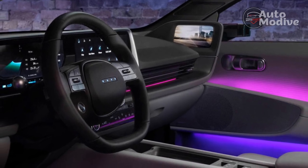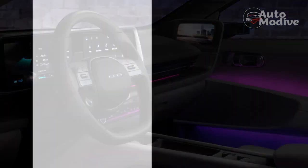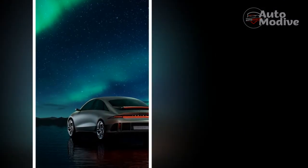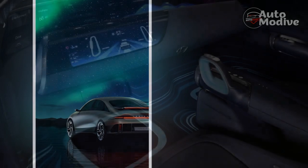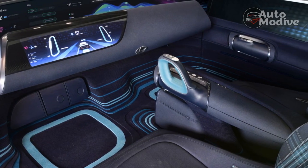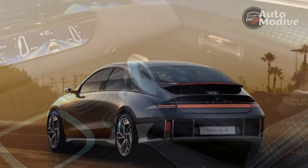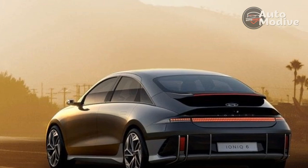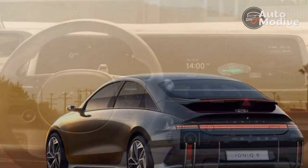Up front, Hyundai adds a sturdy two-tiered center console — it doesn't move around like the one in the Ioniq 5, but there's space for larger items below, plus the top area is level and good for a laptop, they say. There is a frunk, but it's essentially a small storage bin, good for charging cables or maybe a laptop bag. The trunk isn't very deep, just enough for grocery bags, although it's wide and long.